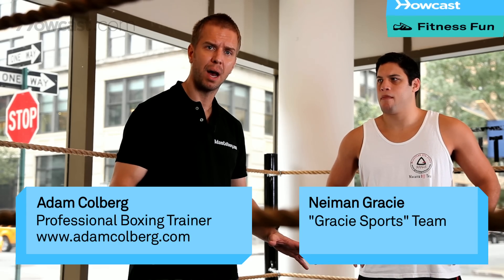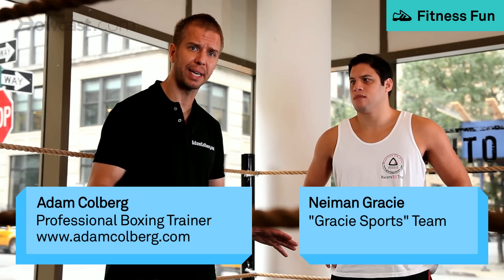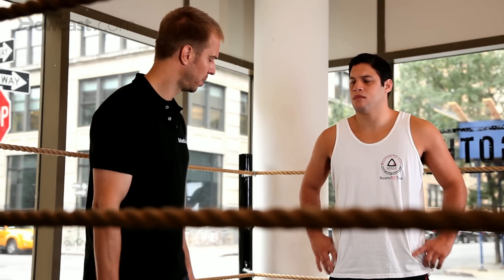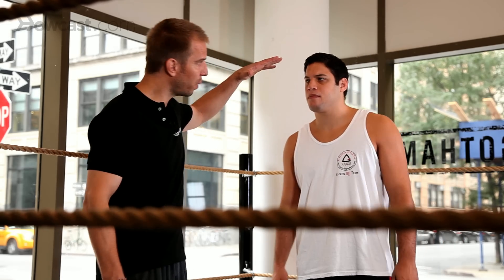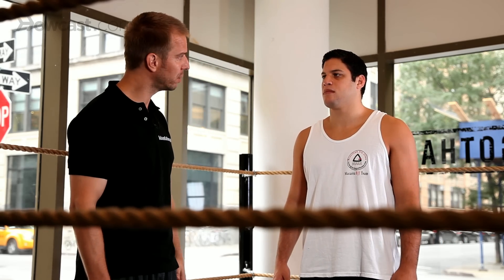Using Neiman Gracie today, I'm going to show you precisely where to land your punches. Neiman, front and center right there. We're going to start with the top down. First we're going to start with the temple shot. Turn your head left, Neiman.